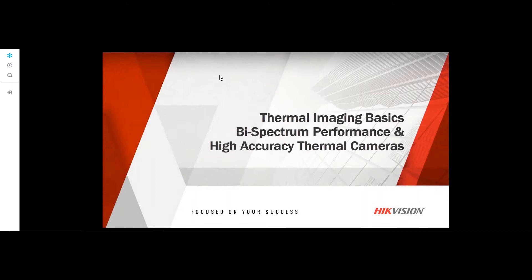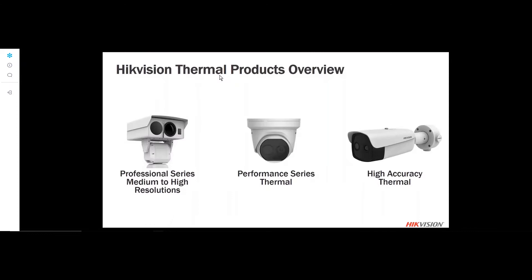We are going to be talking about some of HikeVision's thermal camera product line, including our newest product offering: the highly accurate thermal cameras. HikeVision has a wide variety of thermal camera products, from the professional series with medium and high resolutions and very long range, to our performance series thermal and our high-accuracy thermal, which we're going to focus on today.